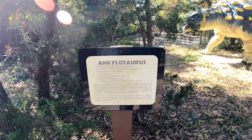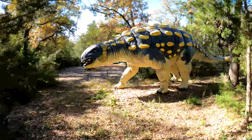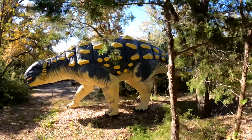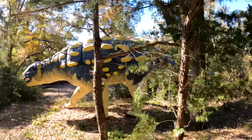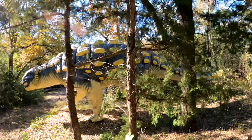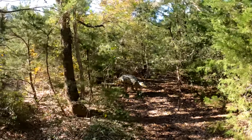This is the Ankylosaurus — this is a big guy. This is the Min Mi.